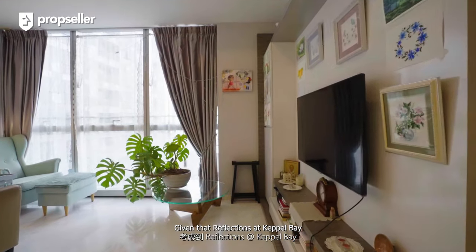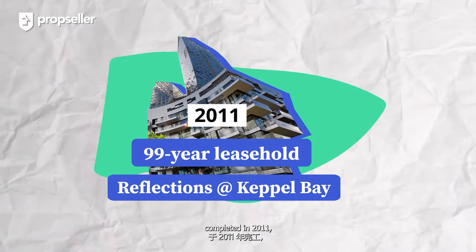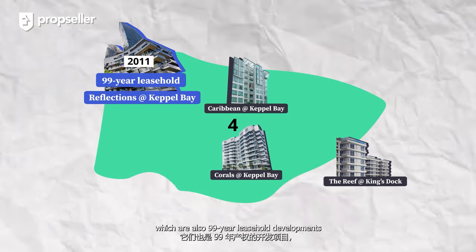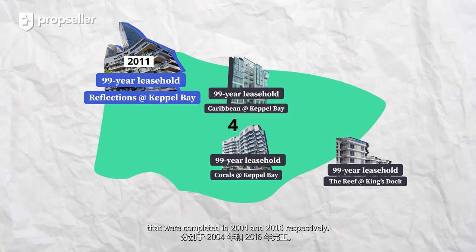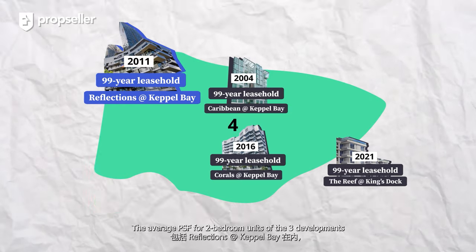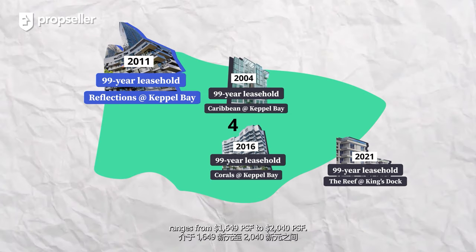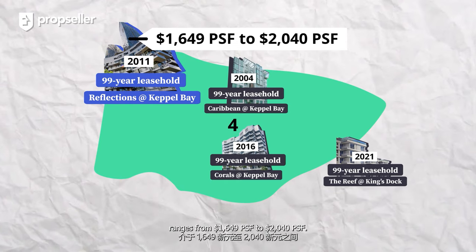Given that Reflections at Keppel Bay is a 99-year leasehold development completed in 2011, the relevant competitors would be Caribbeans at Keppel Bay and Corals at Keppel Bay, which are also 99-year leasehold developments completed in 2004 and 2016 respectively. The average PSF for two-bedroom units of the three developments ranges from $1,649 PSF to $2,040 PSF.